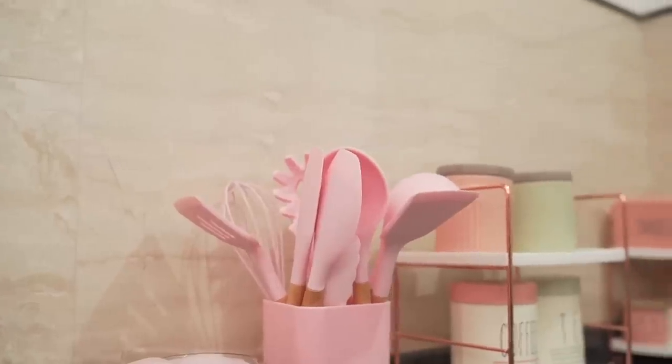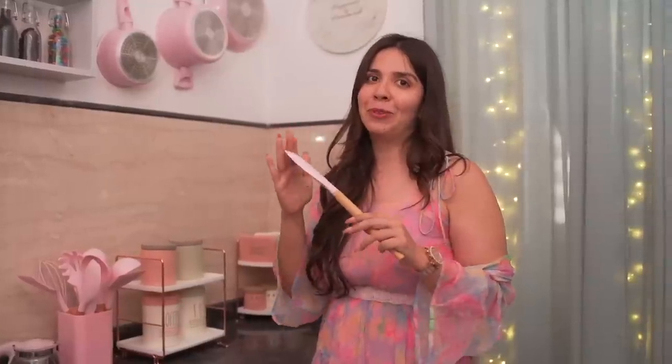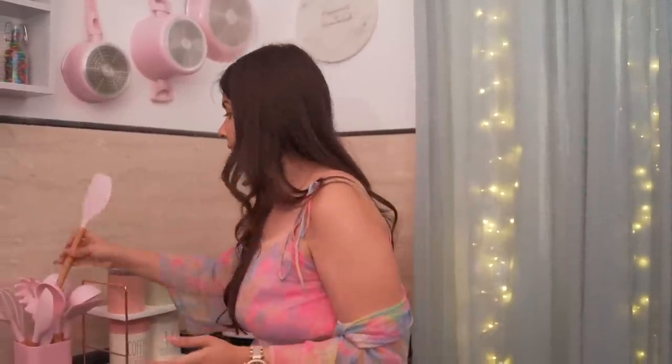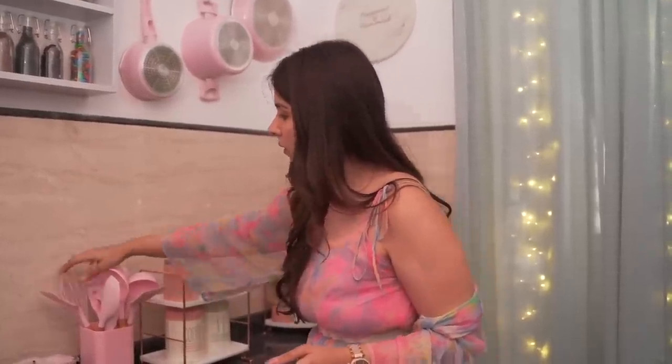Then this entire set is so practical. The most basic and most used thing in my kitchen is a spatula, and when it's a non-stick material, it's very easy to manoeuvre and gets cleaned very easily. Then there are so many differently shaped ladles, so this is very, very functional. I got this also from Amazon.